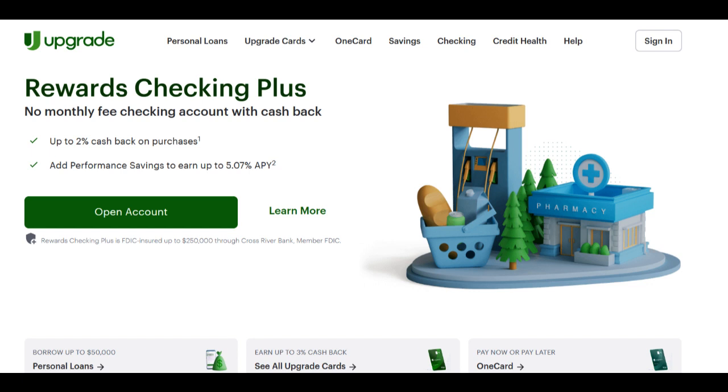Moreover, Upgrade caters to a wide array of financial needs by offering personal loans and lines of credit for a multitude of purposes. Whether you're looking to consolidate high-interest debt, make significant purchases, or undertake home improvement projects, Upgrade has a financial product tailored to your specific needs. This versatility allows you to take control of your financial future, whether that means simplifying your debts or investing in your home.